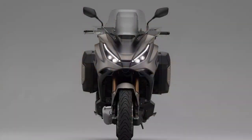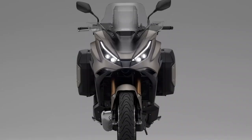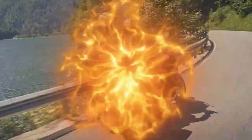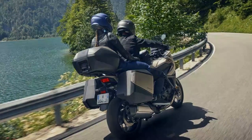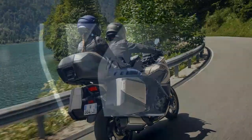The 2025 Honda NT 1100 isn't just an update — it's a polished evolution. By addressing previous shortcomings and adding thoughtful improvements, Honda has made an already popular touring machine even better. Whether you're cruising on highways or tackling winding roads, the NT 1100 delivers a balanced mix of comfort, practicality, and fun.